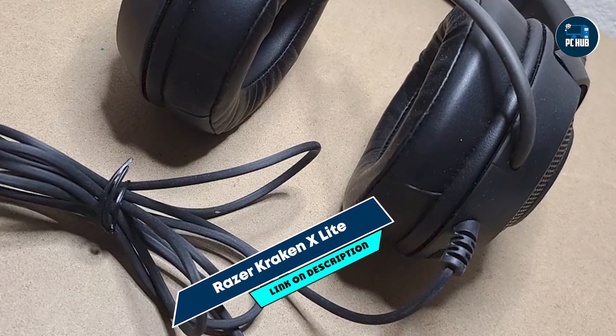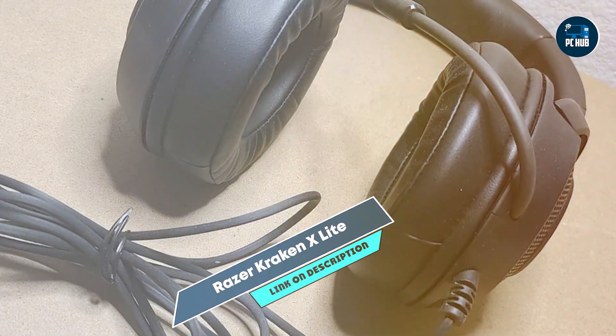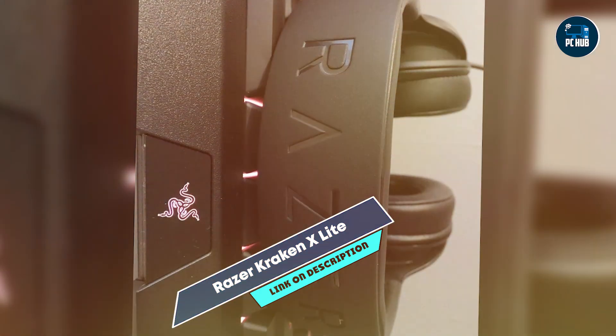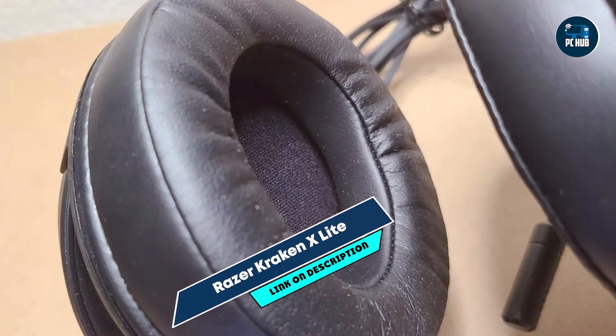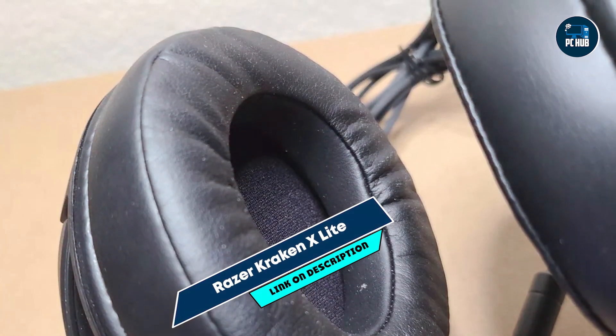Designed for comfort, the Kraken X-Lite features soft memory foam ear cushions and a lightweight frame, making it comfortable to wear for long gaming sessions. The inline controls allow for easy adjustments to volume and microphone settings. Its plug-and-play functionality ensures simple setup and use across different devices.